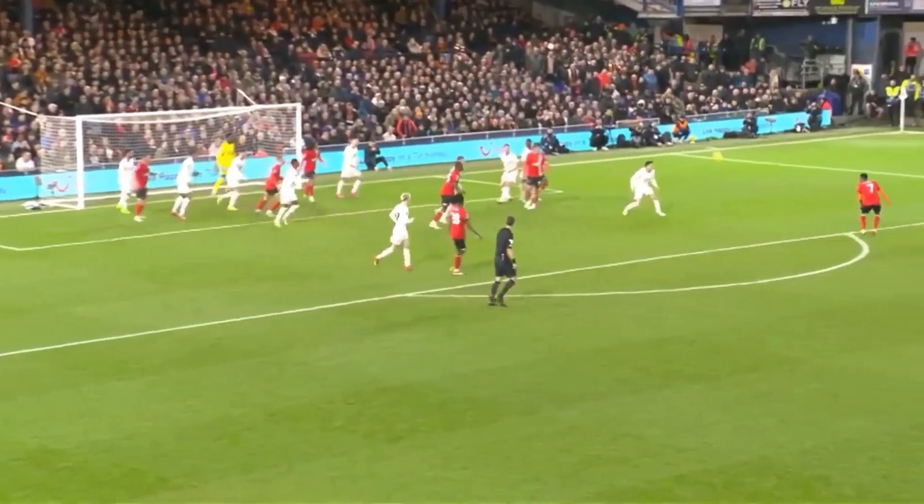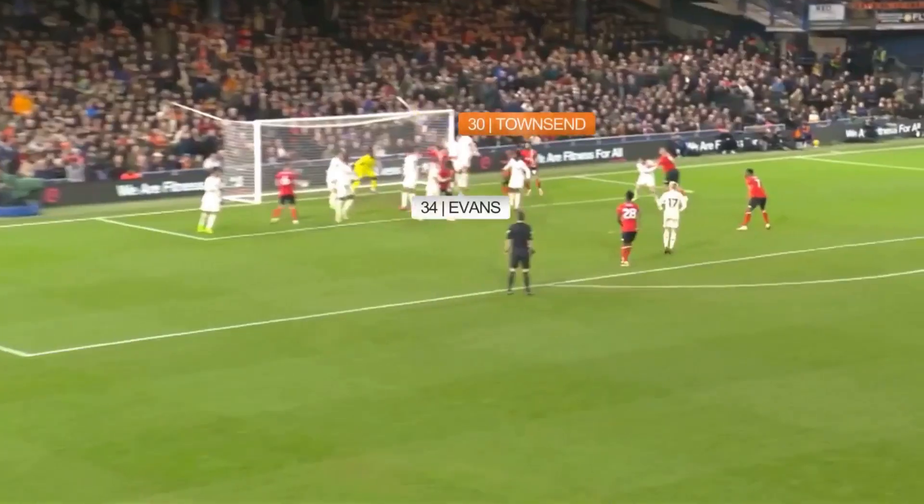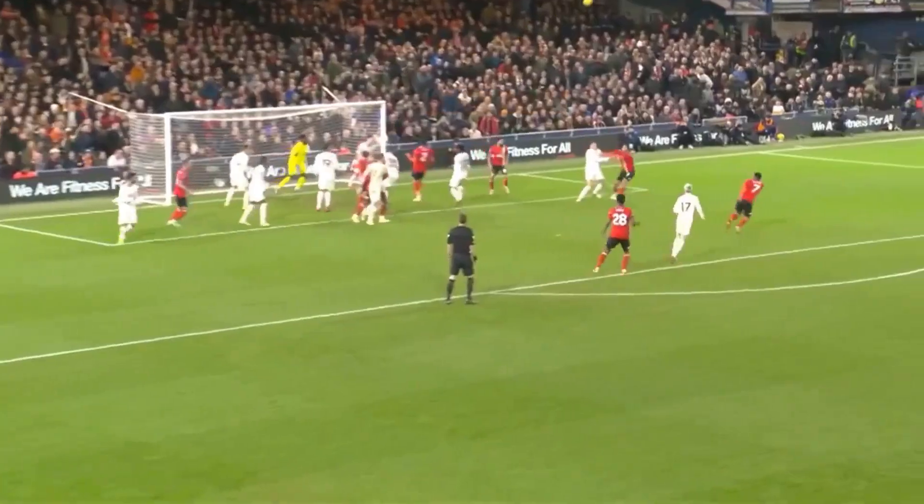He was also dominant from corners, winning this header in an area United struggled to defend — hence two Luton players looking to get in there. As Evans is about to win the header, we can see Townsend unmarked in the box because Dallow marks the post. So Luton did their homework, but Evans was there to stop that working.